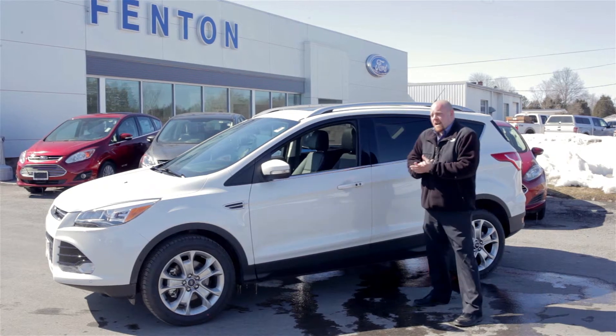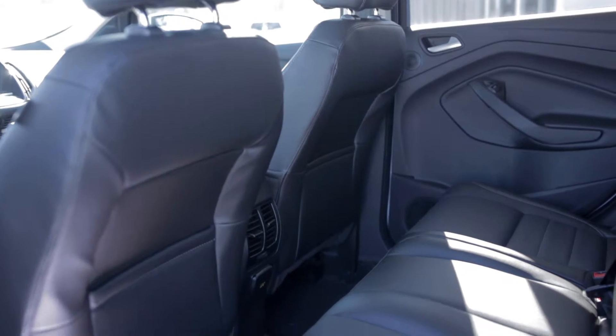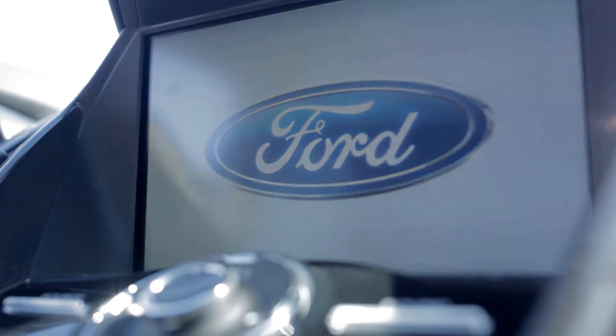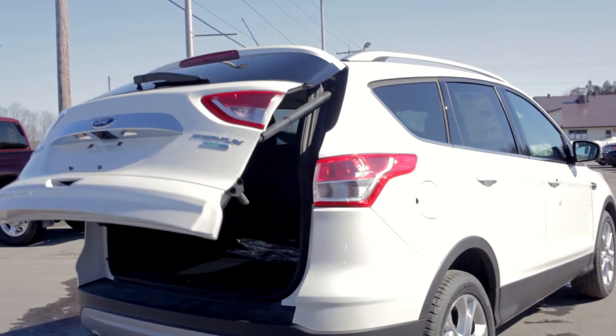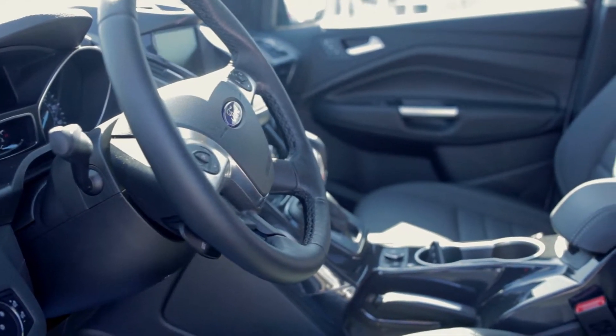This Ford Escape Titanium is loaded — comes standard with leather seats, heated seats, and the MyFord Touch system with an optional navigation system, so you're traveling around and it's very easy to access different locations and points of interest. This Titanium package also features hands-free liftgate, intelligent access with push-button start.